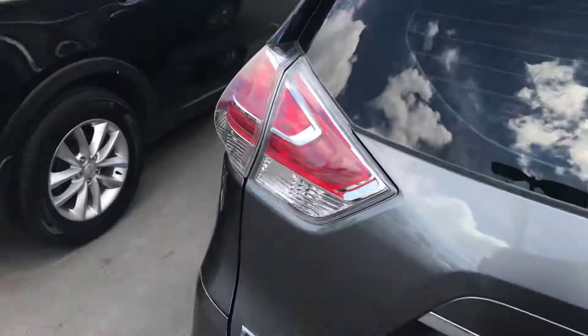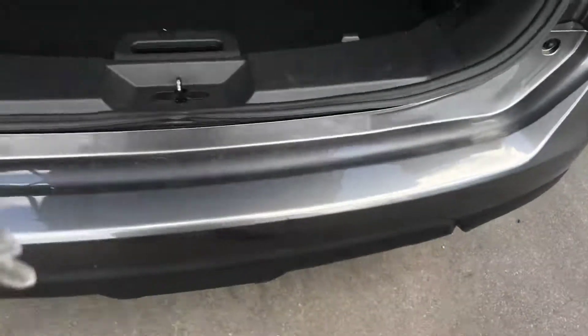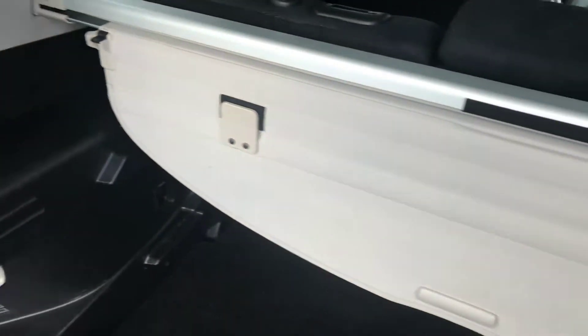Coming around the back here. There's just a couple little scratches on the load edge here, but that's pretty typical for somebody loading in their luggage or anything in their SUV. You've got your cargo cover in the back here, nice and clean, no stains, no dog hair, no nothing. Doesn't smell like smoke or pets in the vehicle.